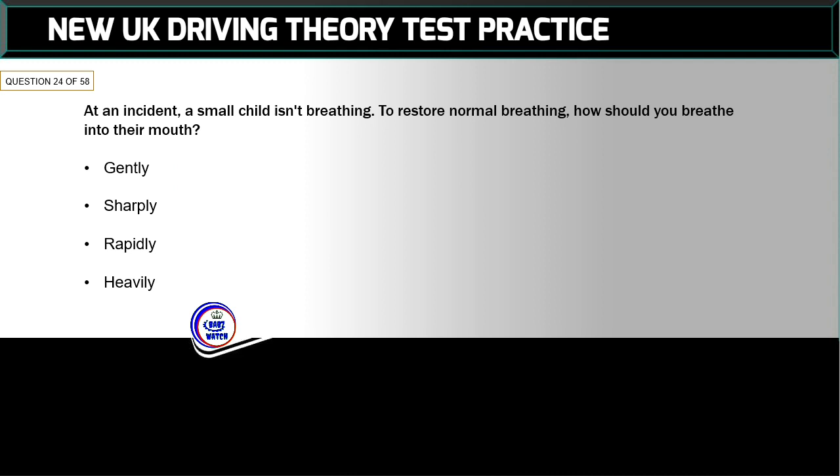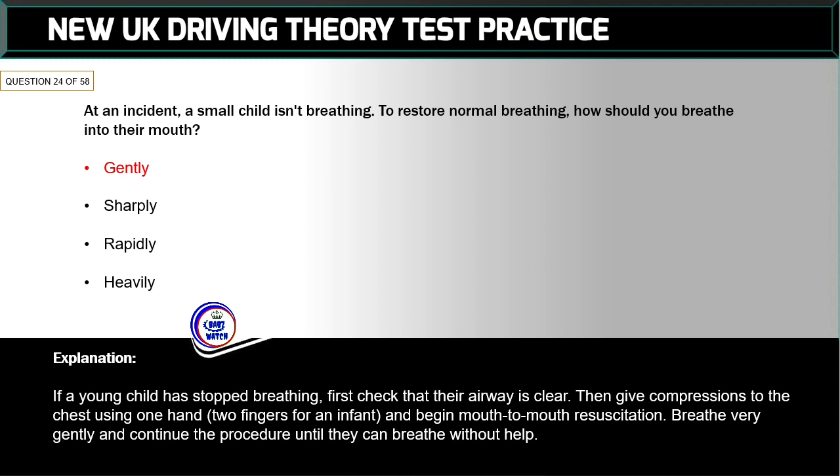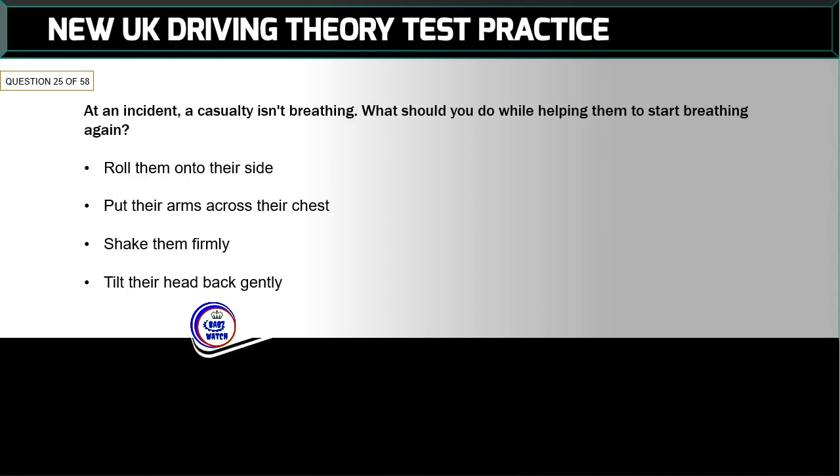Question 24 of 58: At an incident, a small child isn't breathing. To restore normal breathing, how should you breathe into their mouth? The correct answer is: gently. If a young child has stopped breathing, first check their airway is clear, then give compressions using one hand (two fingers for an infant) and begin mouth-to-mouth resuscitation — breathe very gently. Continue the procedure until they can breathe without help.